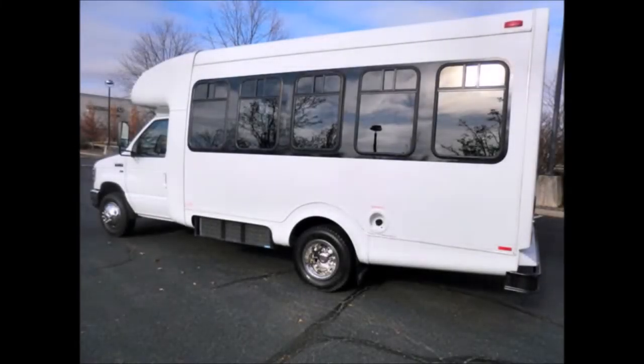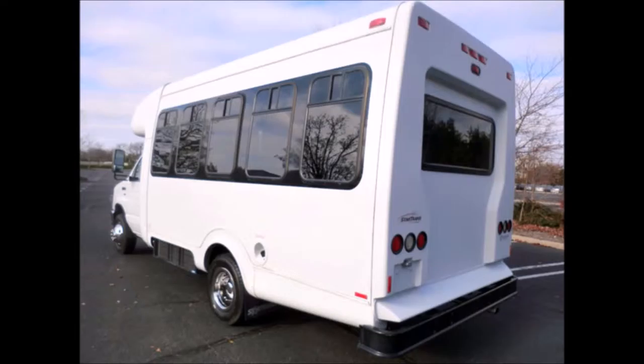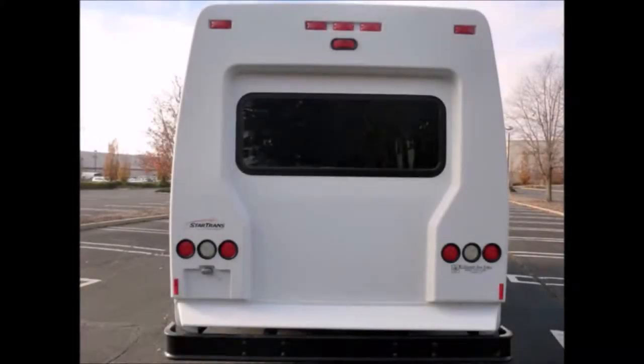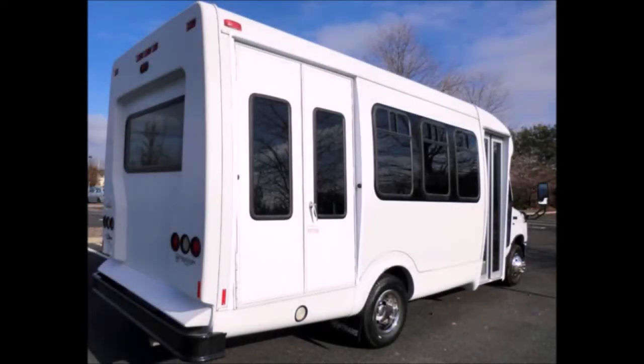Ideal for adult centers, tour, church, shuttle business, and municipal use. The bus has been fully detailed and looks virtually factory new. Side-mounted marker and directional lights. Tinted coach windows. The premium fiberglass coach will look great for years to come.